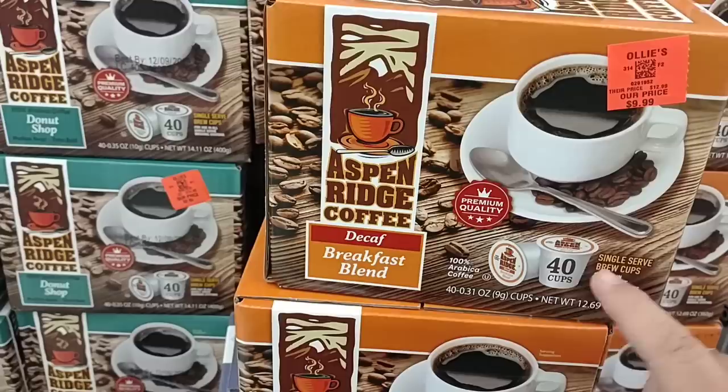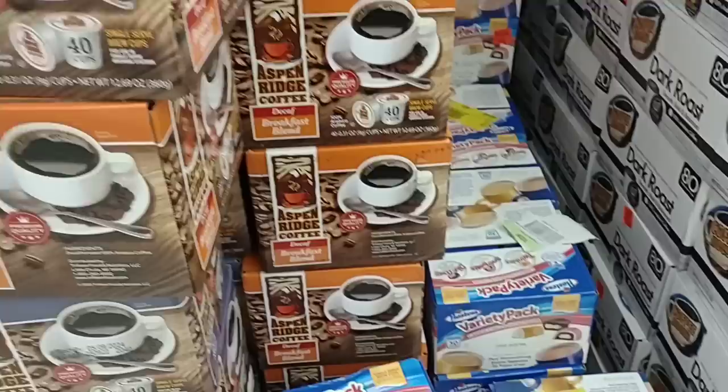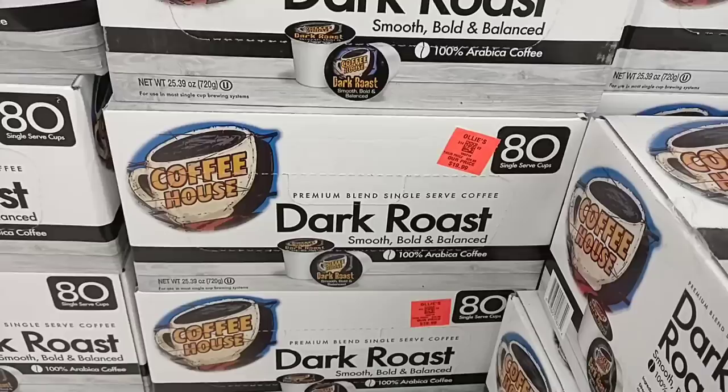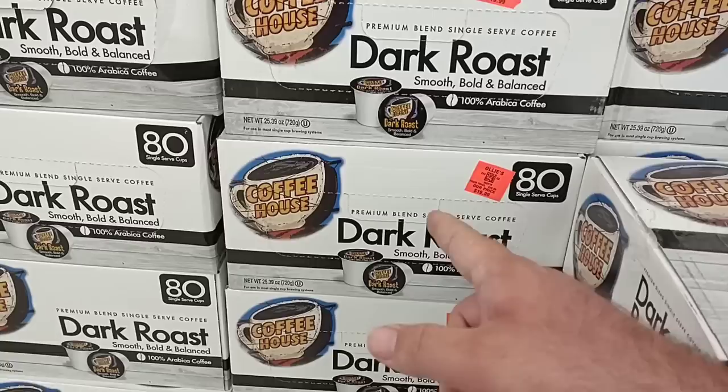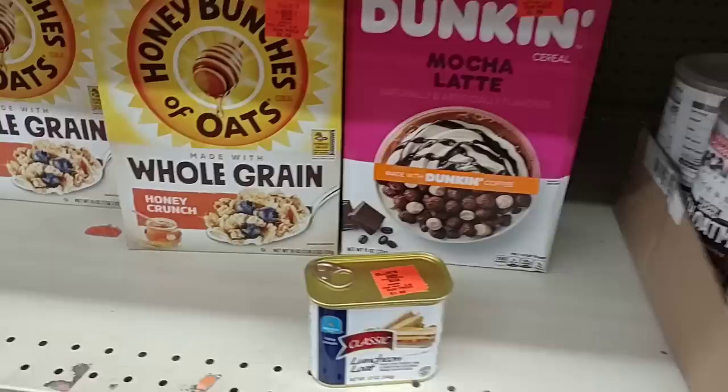Somebody had commented on the decaf of this one time. You do get 40 cups here for the same price — $4.99. They have the dark roast as well. Lots of different kinds of coffee here, plus they have the Twinkie coffee that people were commenting on. They've got the Coffee House, which I've heard is pretty good. $9.99 for 80 Keurig cups. If you've had this, let me know down in the comments — it's a pretty decent price. They don't really have much; they seem to be out of a lot of stuff, pretty much like everywhere else.